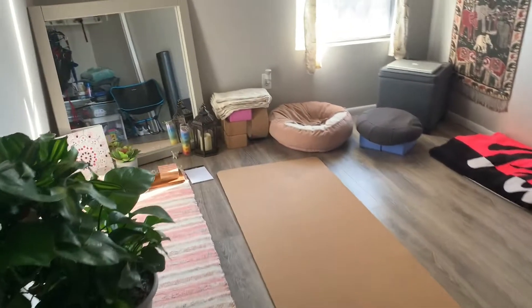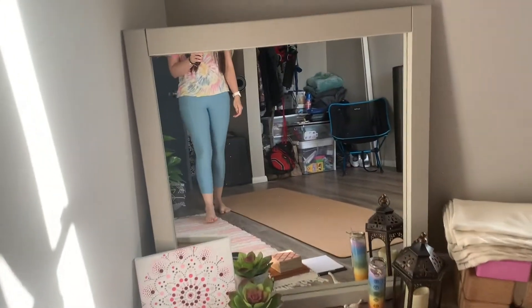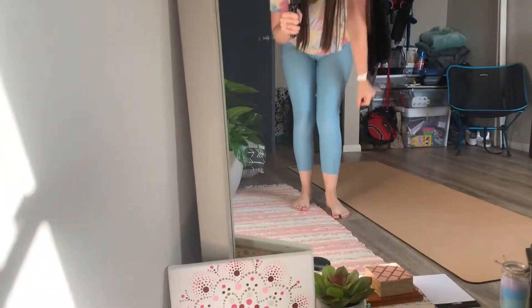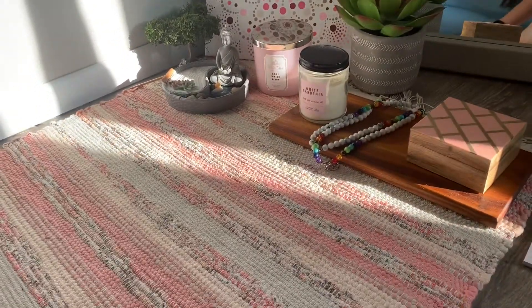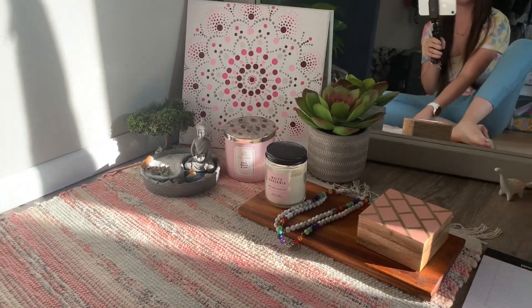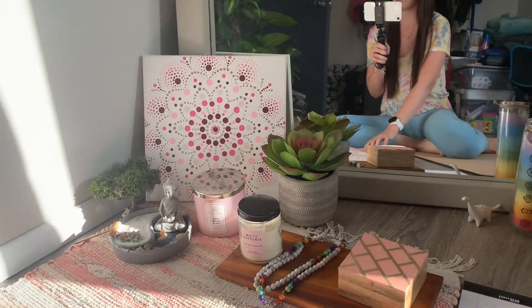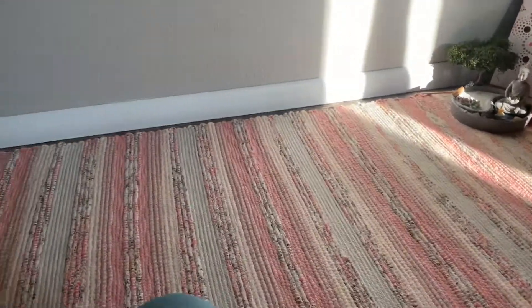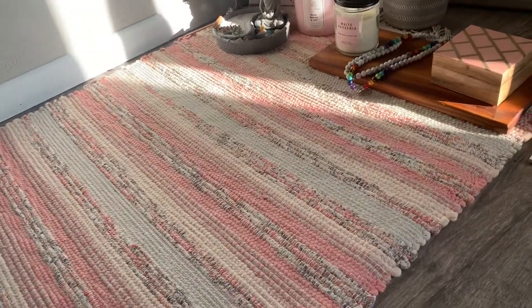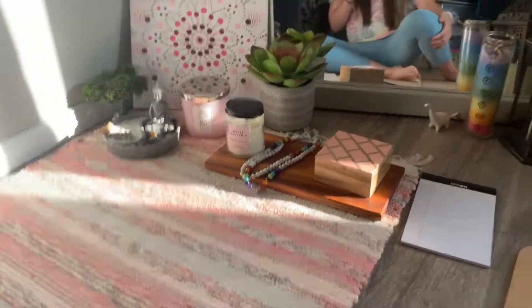Okay guys, so here is my room. Our house isn't super big, so a lot of the rooms are fairly small, but this is my mirror and where I like to sit to meditate. I have this super cute rug that I actually got at a farmer's market from a lady that uses recycled materials like bedding sheets to reuse into rugs. I put a yoga mat underneath it to make it a little bit more comfortable on my knees.